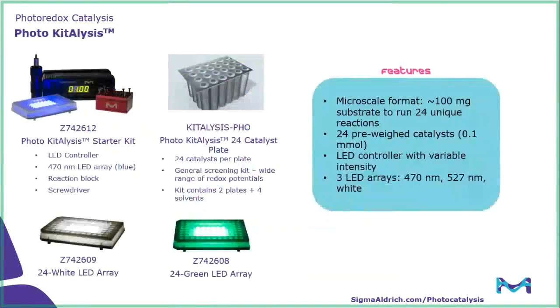Going into further detail with our screening reactor, the photocatalysis reactor starter kit contains an LED controller allowing you to adjust the intensity of the light, and also comes with a 470 nanometer LED array — that's a blue light source — along with a reaction block and screwdriver. The consumable part of this platform is our 24-catalyst plate. This is a general screening kit with a wide range of photocatalysts included, such as acridinium, iridium, ruthenium, as well as a few other different types. Each kit contains two plates and four different solvents for screening.